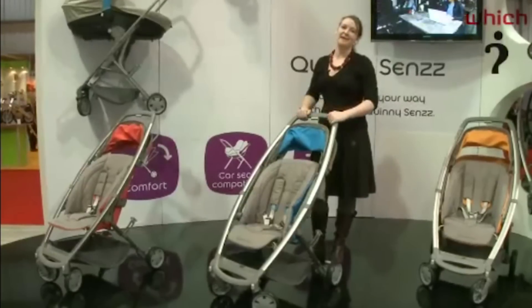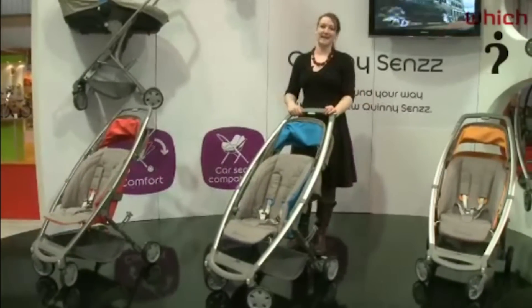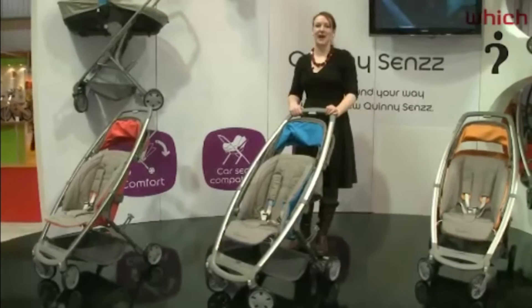So £250 and it should be in the shops from June. For more information about the Quinny Sens and other pushchairs tested by Which, head to which.co.uk.